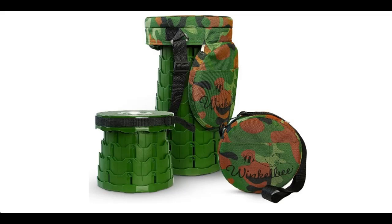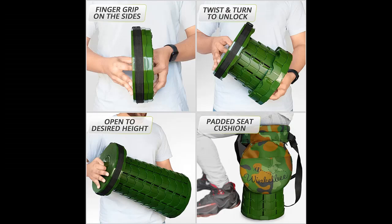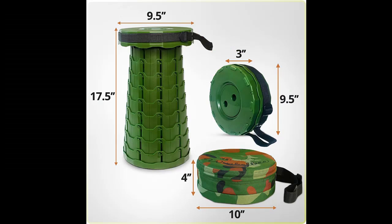Winkleby Collapsible Stool for Adults Portable, Portable Chair with Camo Seat Cushion Bag, Portable Stool for Adults, Small Folding Chair, Collapsible Chair, Telescoping Stool.